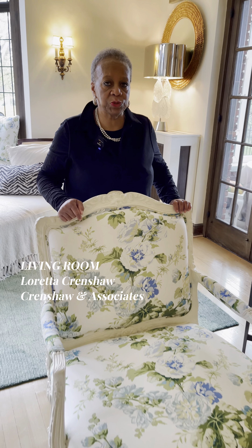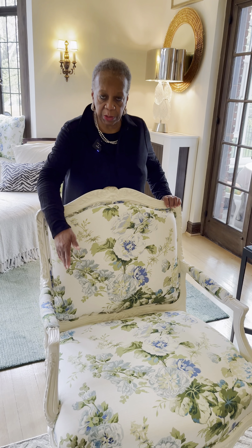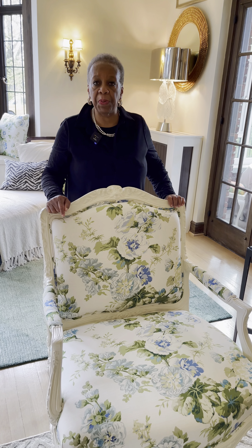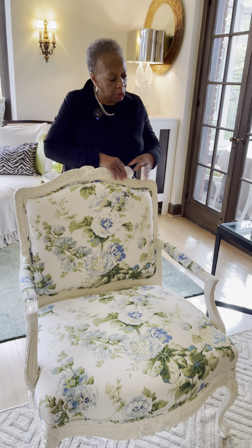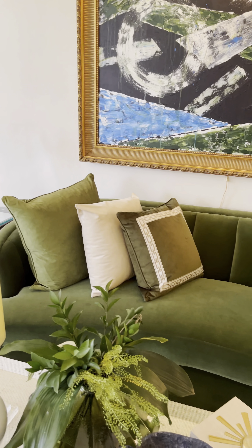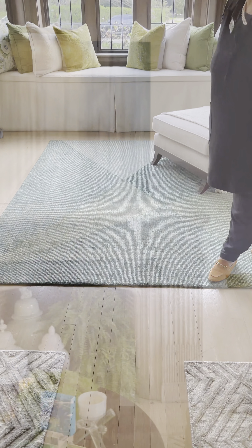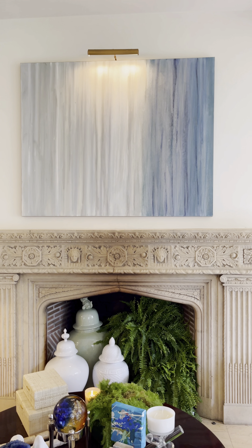I wanted to have a classic space but with a fresh interpretation of classic design — that's why you see the mix of contemporary with the traditional. I'm hoping you feel that it gives you that sense.